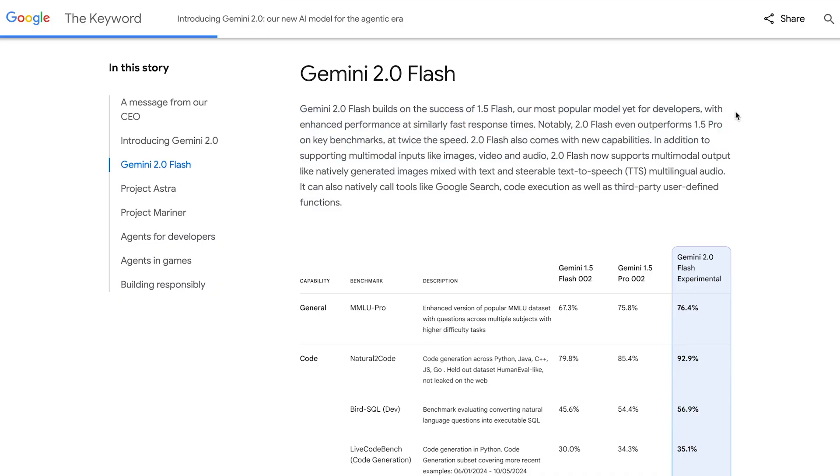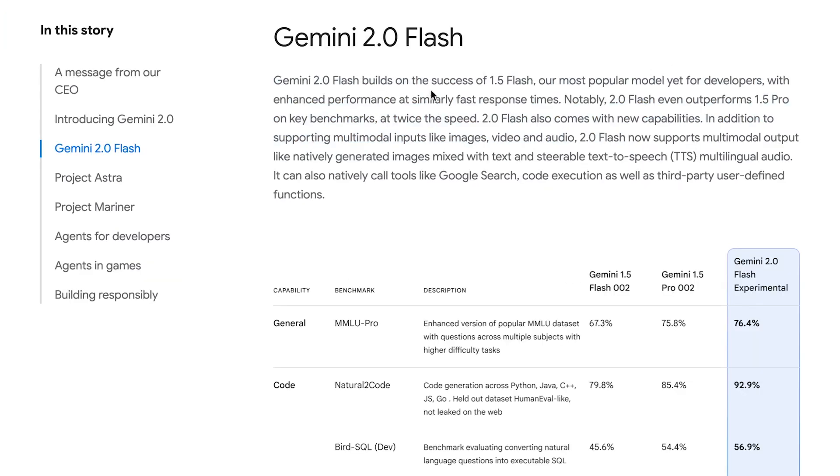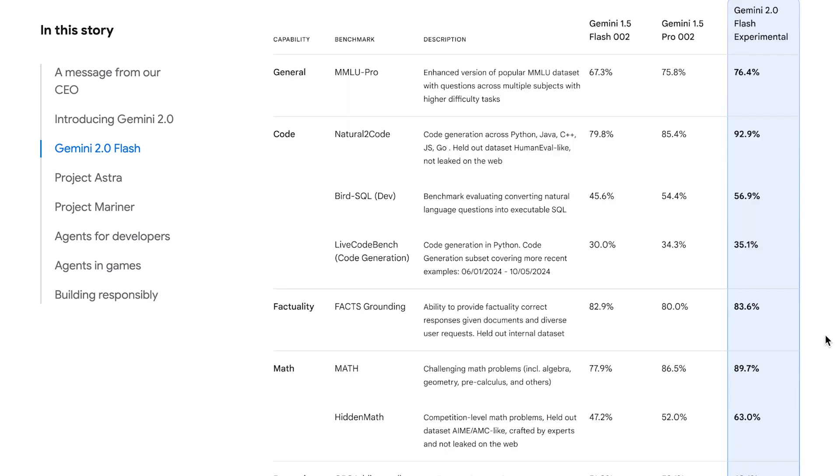Let's take a closer look at the Gemini 2.0 Flash release. Gemini 2.0 Flash builds on the success of 1.5 Flash — Google's most popular model for developers — with enhanced performance at similarly fast response times. Notably, 2.0 Flash even outperforms 1.5 Pro on key benchmarks at twice the speed. In addition to supporting multimodal inputs like images, video, and audio, 2.0 Flash now supports multimodal output — natively generating images mixed with text and steerable text-to-speech multilingual audio. It can also natively call tools like Google Search, code execution, and third-party user-defined functions. It's pretty much beating Gemini 1.5 Pro in every benchmark category, and this is their smallest model — other sizes are planned for January.